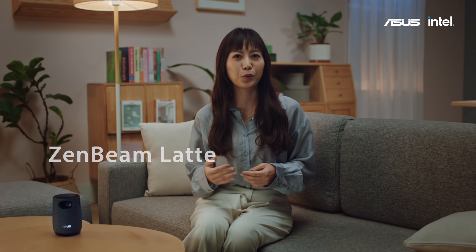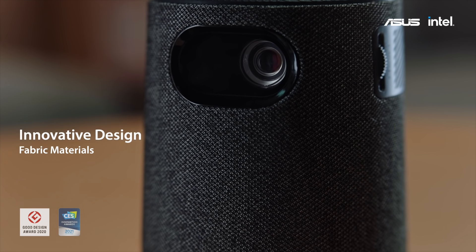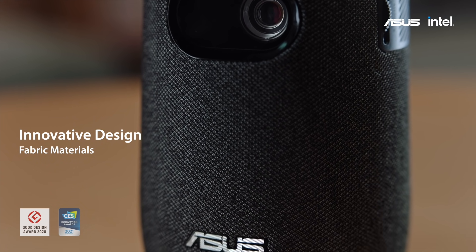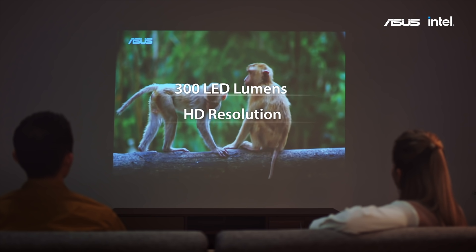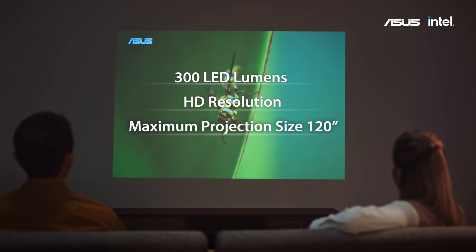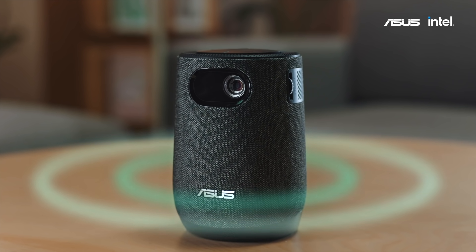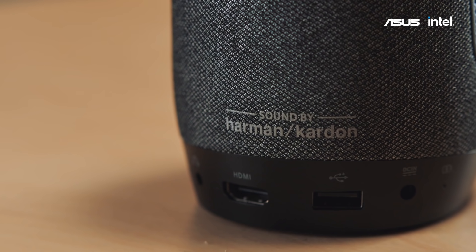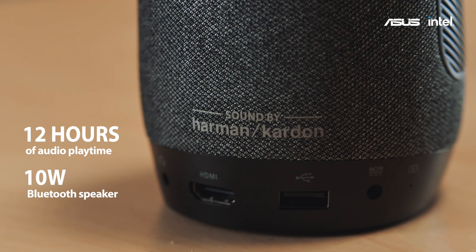Vimbi Latte is the world's first portable projector to implement fabric materials in order to improve heat dissipation, achieving better sound penetration to ensure the best performance. Latte brings brightness up to 300 LED lumens in high definition resolution, with a large screen size of up to 120 inches projection. Besides functioning as a standard projector, it also performs as a portable Bluetooth speaker. Latte is ready to impress with its audio experience, featuring rich quality sound by Harman Kardon. You can immerse in your music for up to 12 hours without disruption.